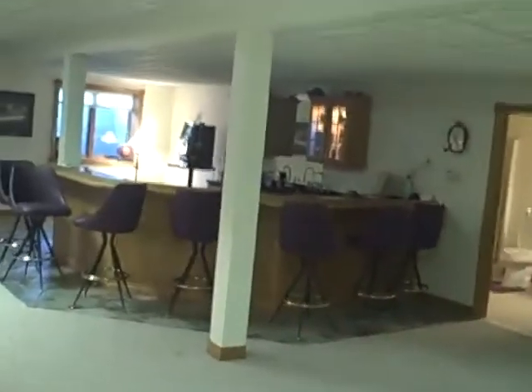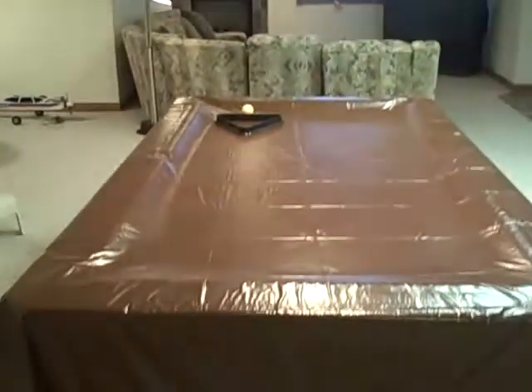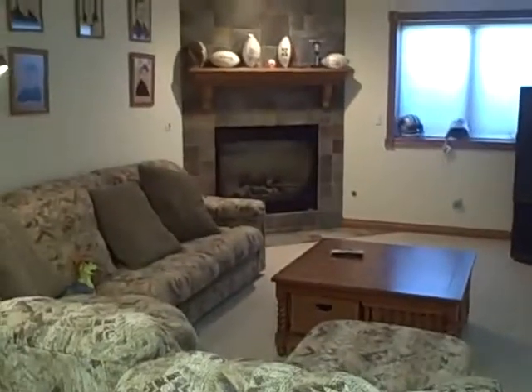The room is dominated by a big wet bar with plenty of seating, so this room is made for entertaining. You can see the pool table here. The far end with an egress window is the TV room with a corner fireplace.